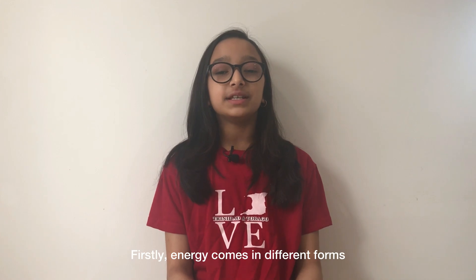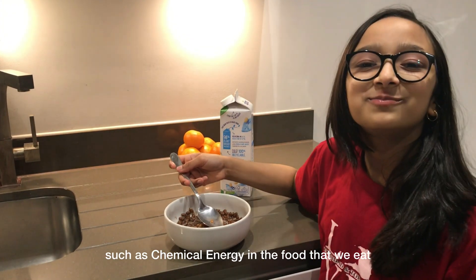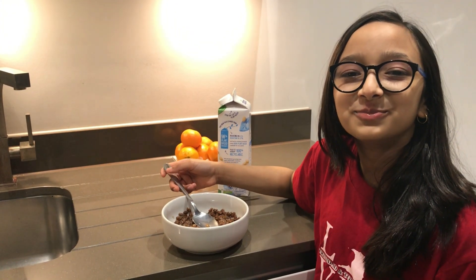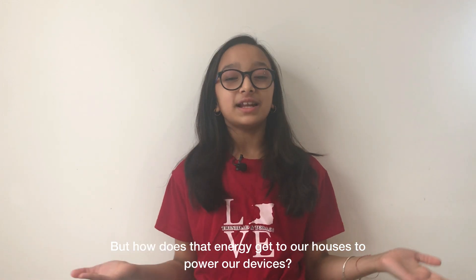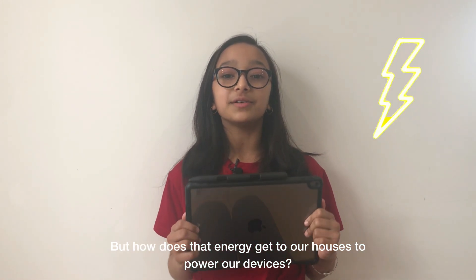Firstly, energy comes in different forms such as chemical energy in the food that we eat, motion energy or movement, and electrical energy. But how does that energy get to our houses to power our devices?